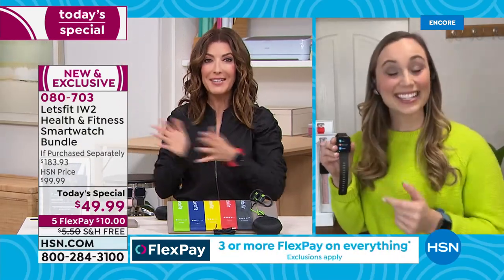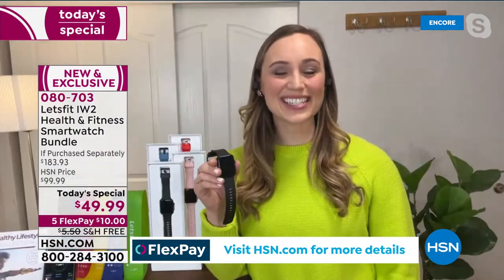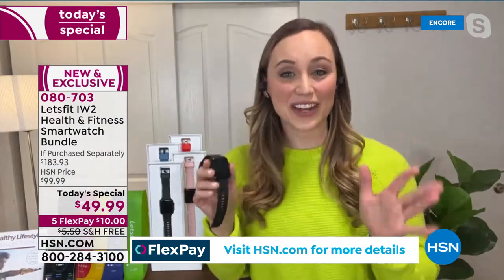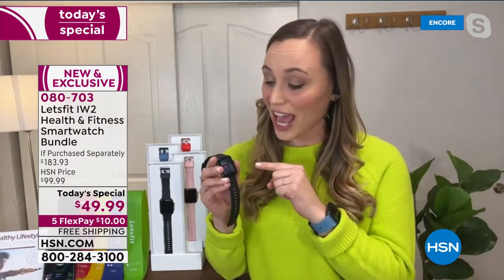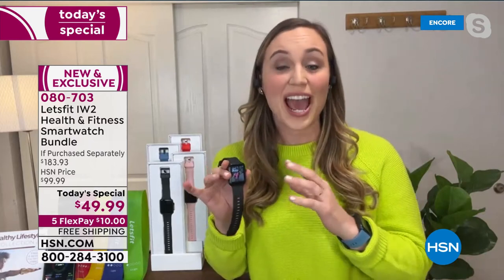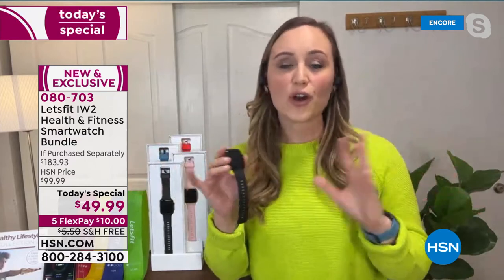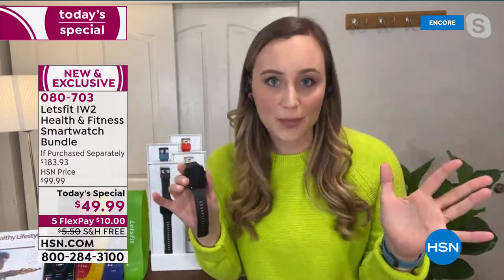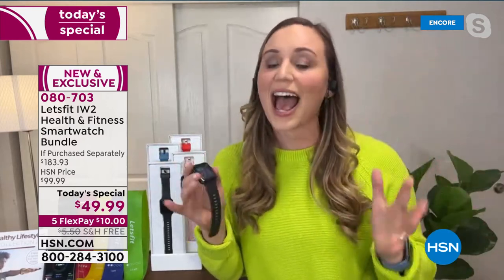This is our first ever Today's Special from Let's Fit — a big deal! This bundle is exclusive to HSN and this is our latest and greatest smartwatch. It is so easy to use and such an amazing value. At Let's Fit, for over five years, we've been bringing over 10 million people the best quality electronics for health and fitness at the best values, because everyone should have access to this.